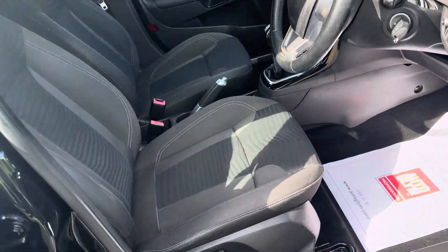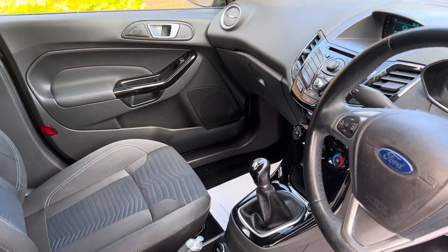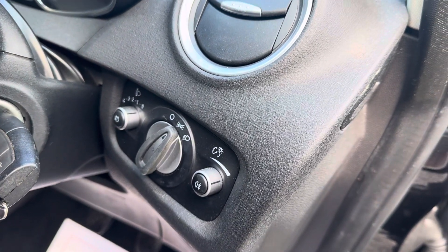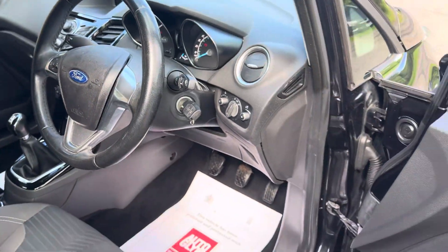The cloth upholstery is in really nice shape with no rips or tears, no unwanted odours and no sign whatsoever that the vehicle has been smoked in. Being the ZTEC it comes with some lovely extras. The car has covered just 64,878 miles.